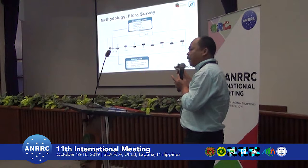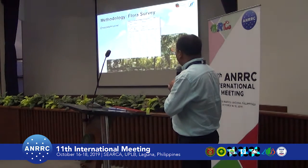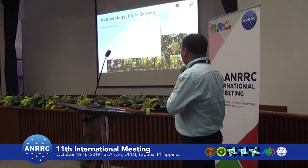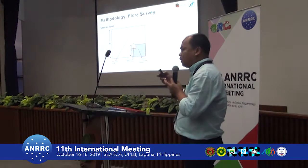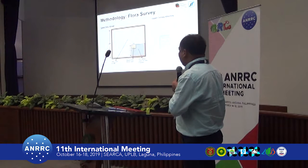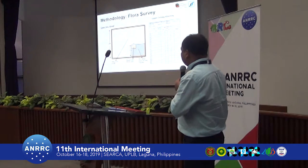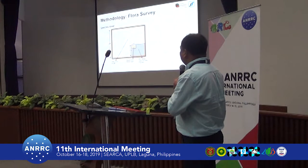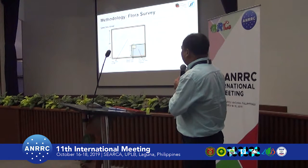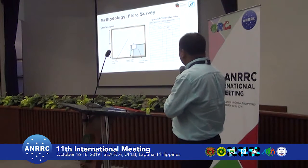We used a modified 2-kilometer transect. The ecosystem-level assessment was conducted every 50 meters of the transect, while the species-level assessment was conducted every 250 meters of the transect.